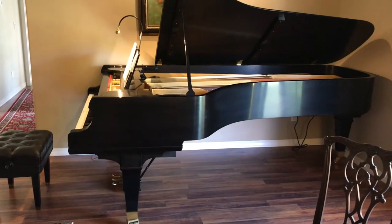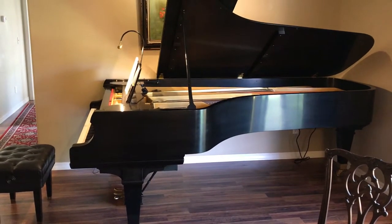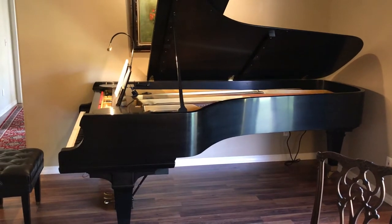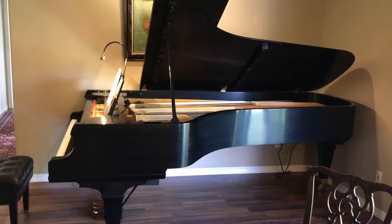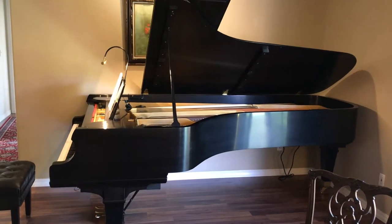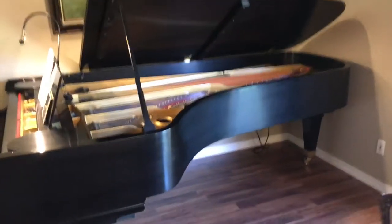The concert grand is the one you see on concert stages and is usually used to make recordings — pop music and classical — because of the power it has and the clarity across all of the range. Shorter pianos have a kind of thuddy bass because the copper-wound bass strings are too short.